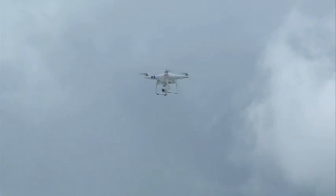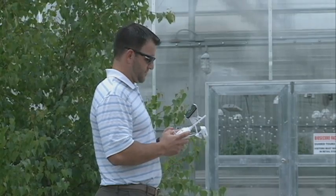This drone cost a thousand dollars and has been so useful that the company is considering buying a few more.